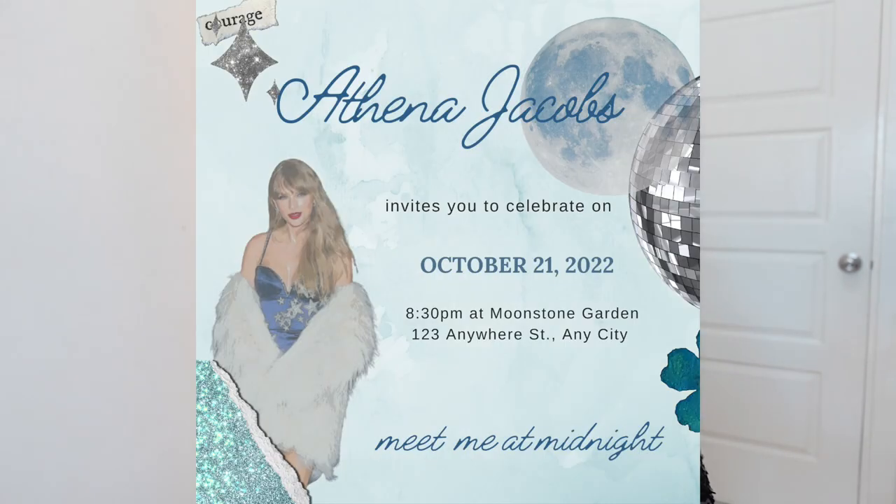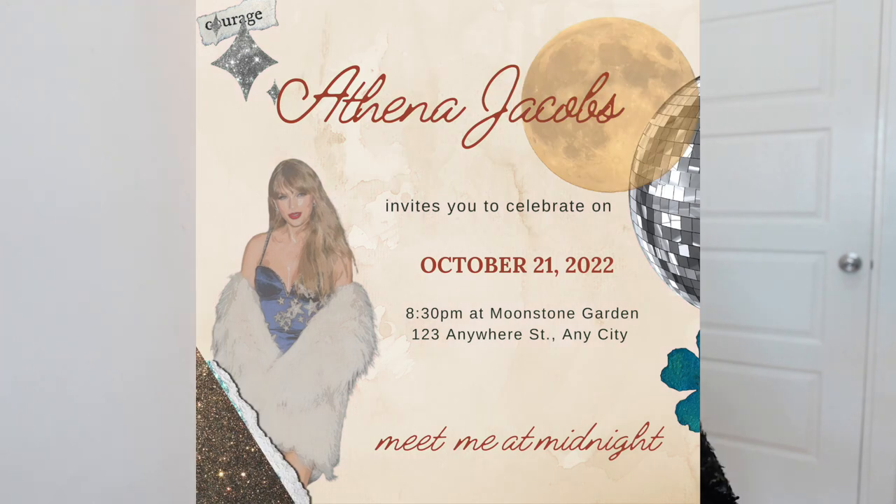Number one is of course the invitation card. This has to have the popular phrase in the album which is 'meet me at midnight.' And just like the vinyl records, this editable Canva template has four color schemes: Jade Green, Moonstone Blue, Blood Moon, and Mahogany. This is editable so you can easily customize it in Canva.